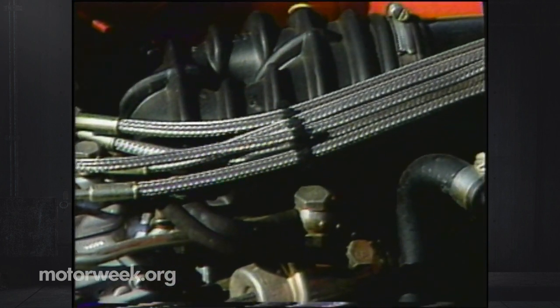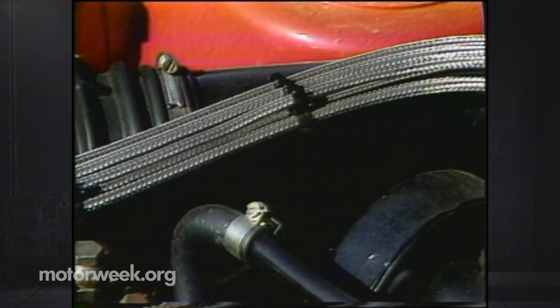Rear seating is now capable for three adults, while a solid folding rear seat is standard. This split backrest is optional on the Golf and standard on the GTI. Even with the rear seat in place, luggage space in both the Golf and GTI is up 30 percent.